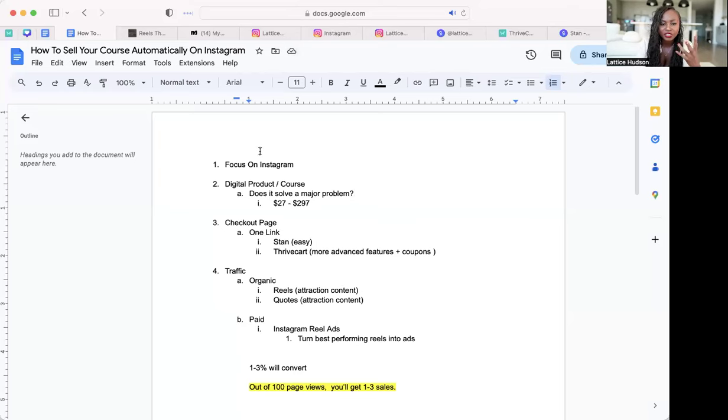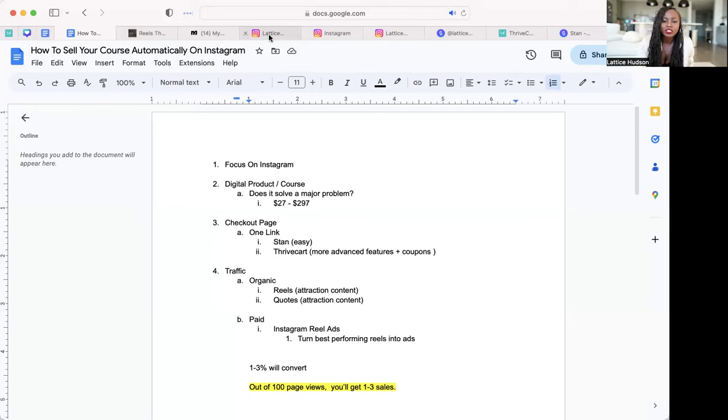So we have to have our offer and product that people want, priced accordingly, and it has to be something you're passionate about — people need to feel the conviction in the sales. Now, number three: how we're actually going to start selling on autopilot. First things first, you need a checkout page. My recommendation is to send people to one link in your bio. You shouldn't have multiple links. There are two things I recommend if you want it to be really easy.